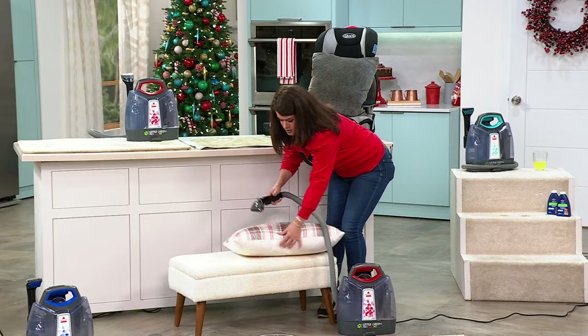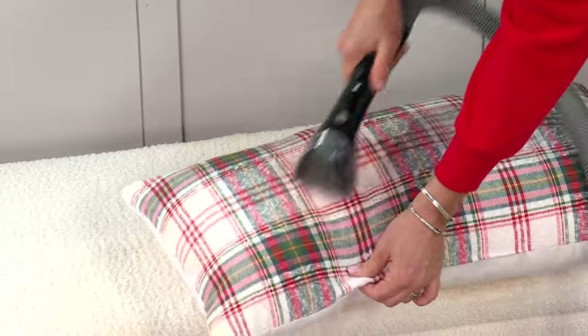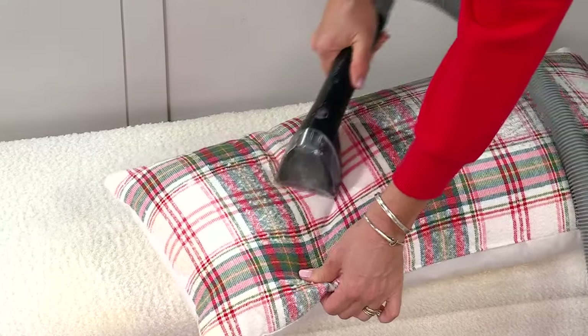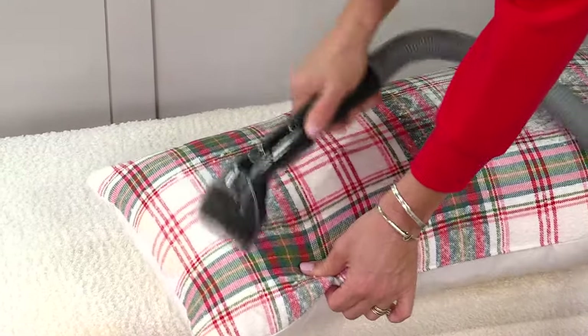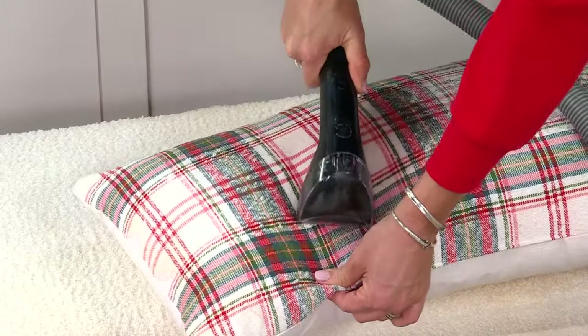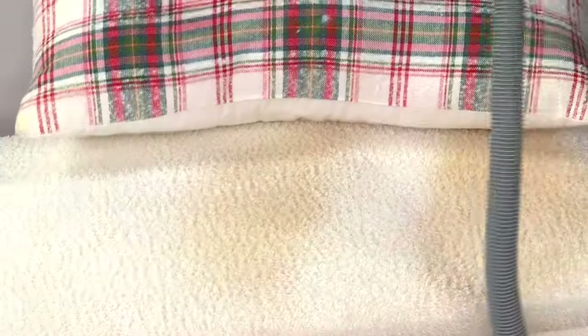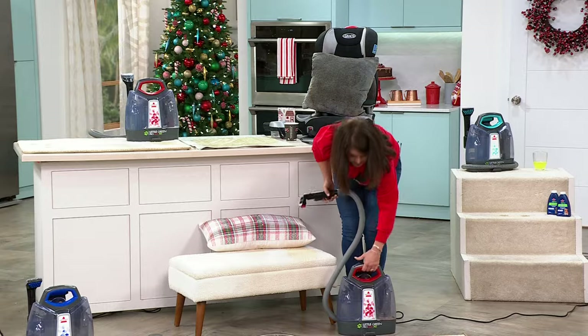look at the stains on our pillows. If you get this for all your pillows and your upholstery, you can scrub and all of your holiday decorations are going to look absolutely amazing. They'll be dry in almost no time. It's so fast and simple — that's why you already love it.